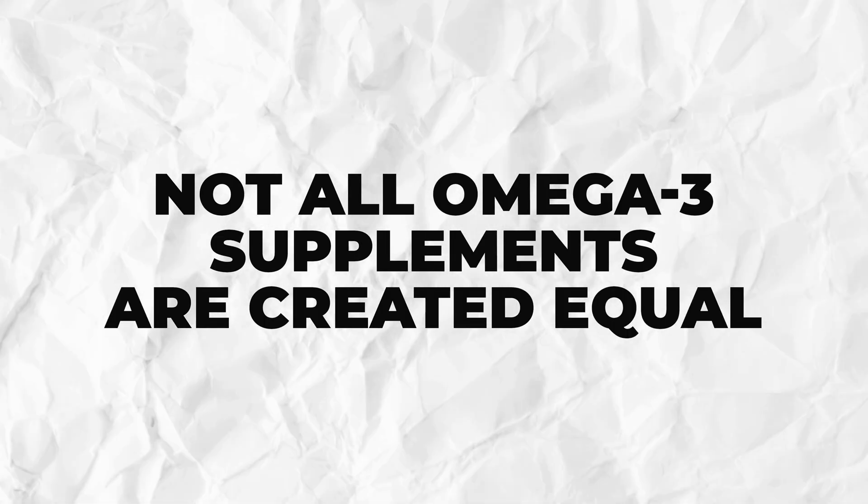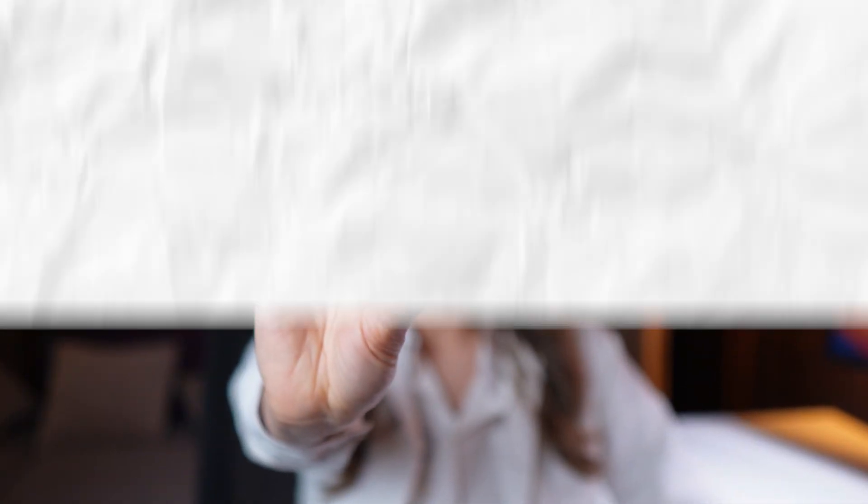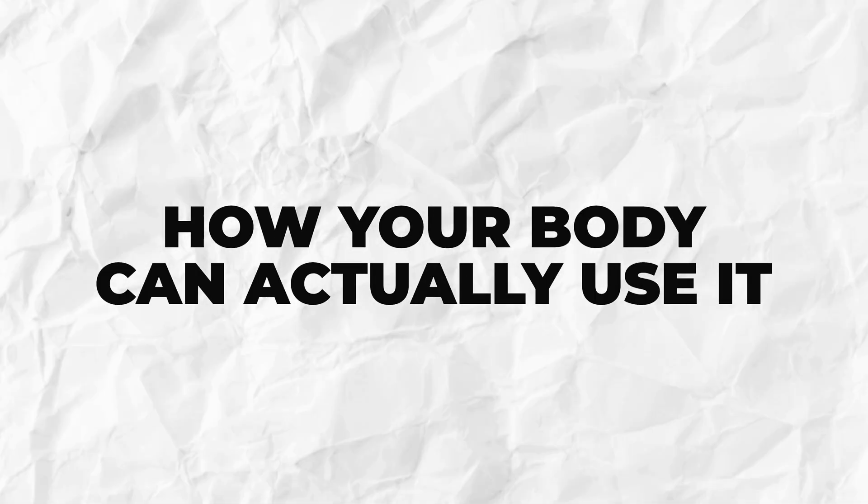Not all omega-3 supplements are created equal. Some give you powerful doses of the good stuff — EPA and DHA — while others are mostly filler oil. So the real question isn't which brand looks good; it's what's inside the capsule and how your body can actually use it.